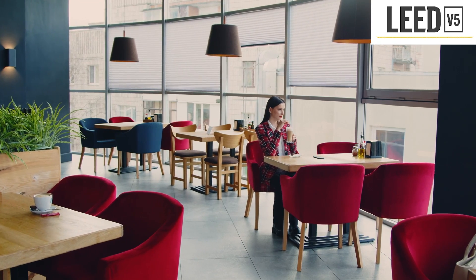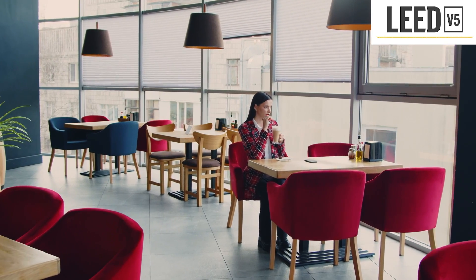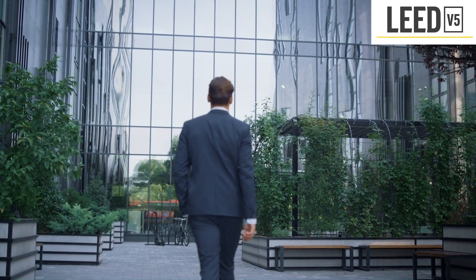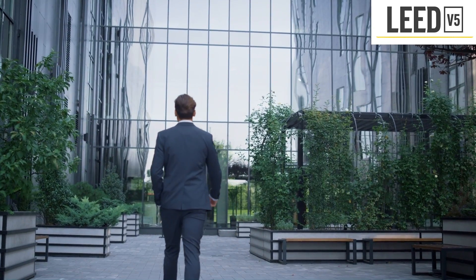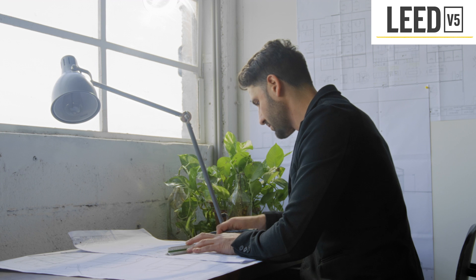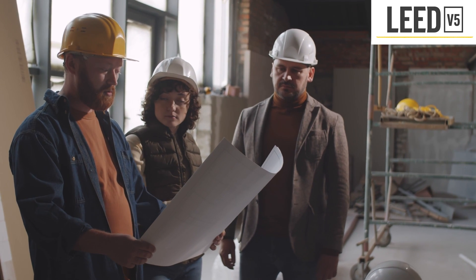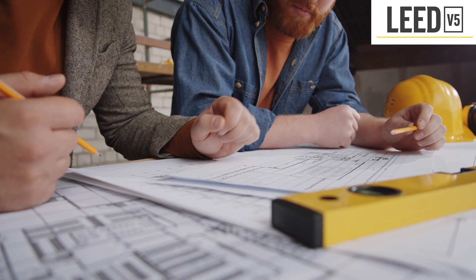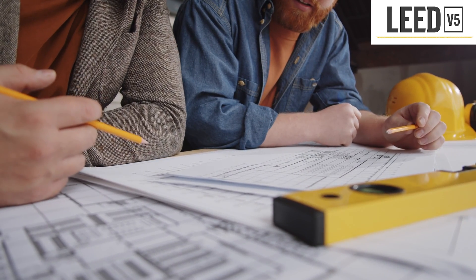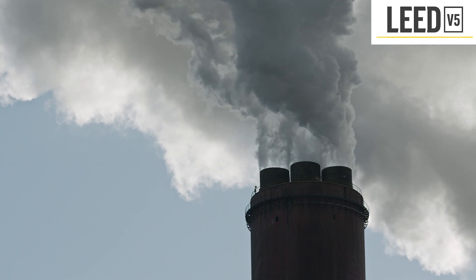The first LEED V5 release is focused on existing buildings and designed to deliver an understandable, actionable, and transformational rating system with a clear roadmap for progressive actions that facilitate LEED certification. The draft provides industry benchmarking and maintains a measured, data-driven approach to certification while also guiding projects toward optimized performance through clearly identified strategies. This will assist LEED users in anticipating and preparing for several years of building operations, encompassing legislative mandates, impending climate risks, and expected industry trends.